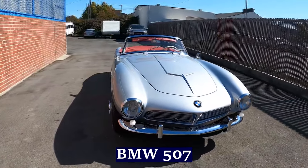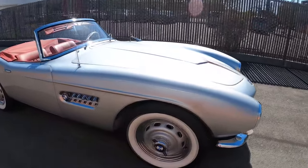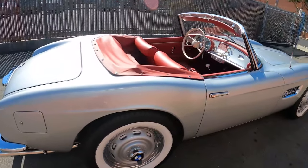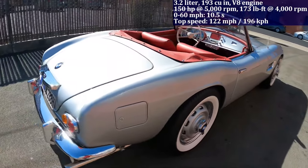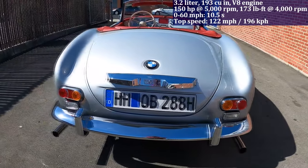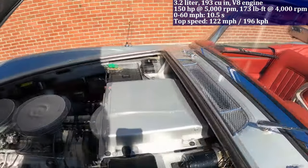The BMW 507, equipped with a 3.2-litre V8 engine generating 150 horsepower, achieves a zero to 60 miles per hour acceleration in 10.5 seconds. Interestingly, it's renowned for its exquisite design, with renowned personalities such as Elvis Presley owning one.